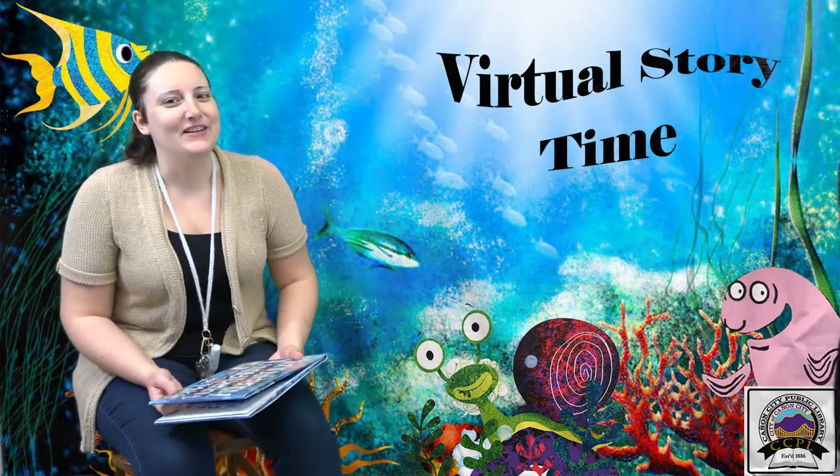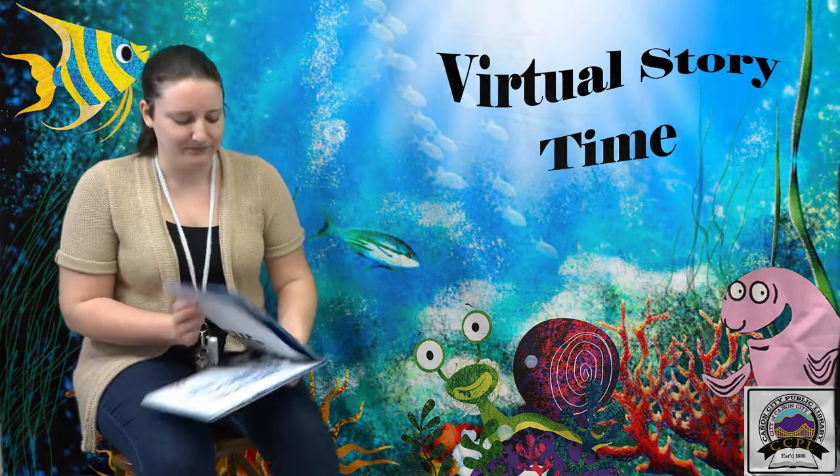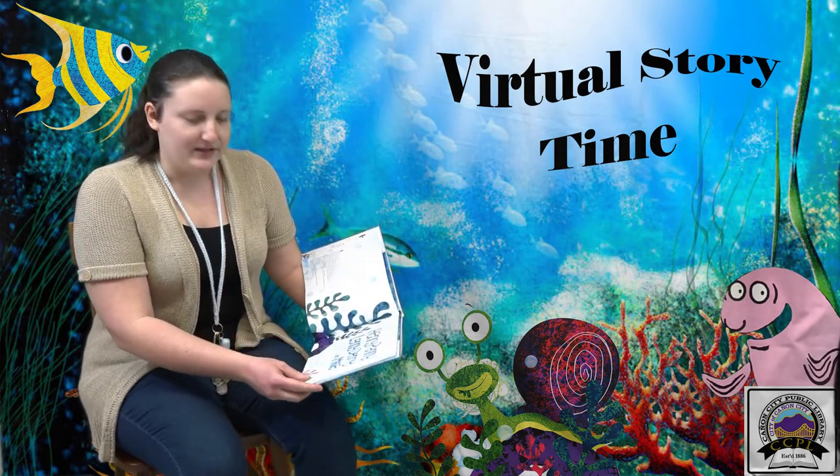Hi everybody. My name is Miss Lindy and today I'm going to be reading you Henny, Penny, Lenny, Denny, and Mike. Written by Cynthia Rylant, illustrated by Mike Austin, and published by Beach Lane Books.